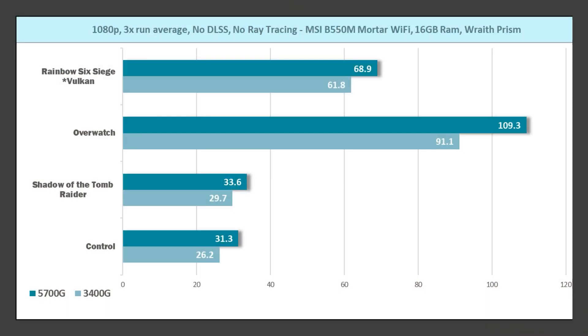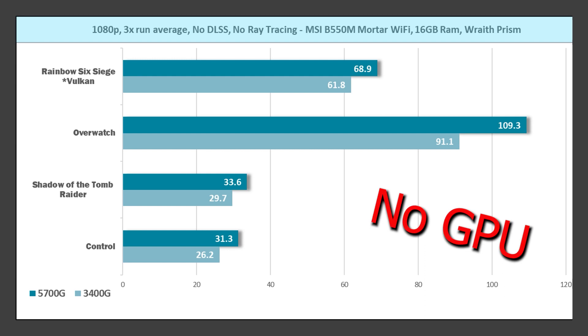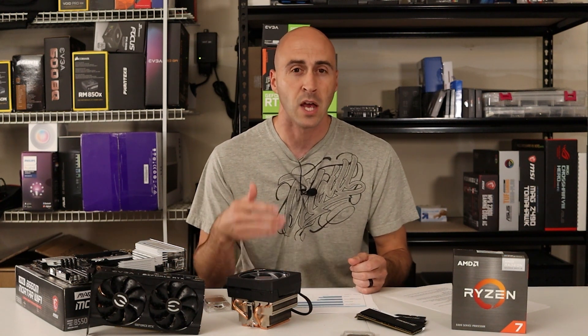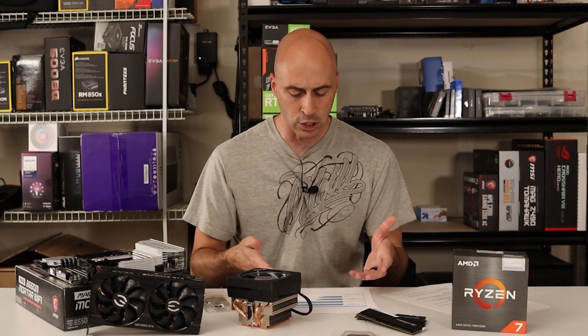Between the 3400G and the 5700G, Rainbow Six Siege came in at 68.9 versus 61.8 FPS. Overwatch had the biggest increase at 109.3 versus 91.1 FPS — all on lowest settings. The APUs really can't run on anything other than lowest settings. You can tweak things maybe on Overwatch and Rainbow Six, but when it comes to Shadow of the Tomb Raider and Control, they struggled. Even the 5700G struggled to get 30 FPS.